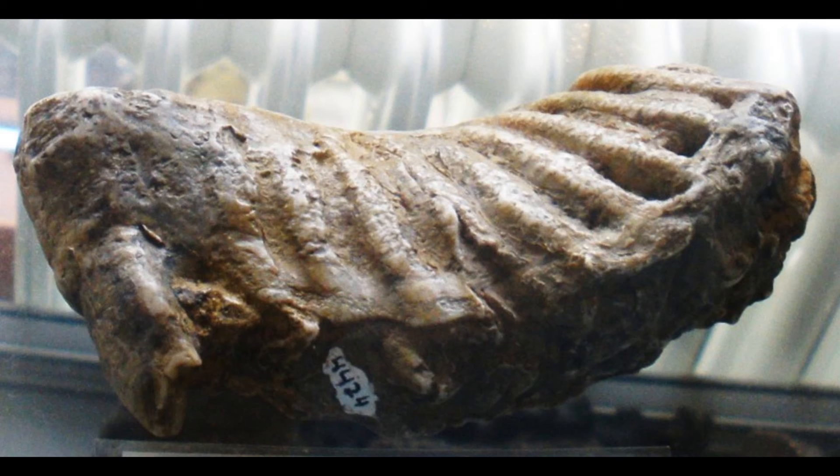Next is Paleoloxodon cypriotes, also known as the Cyprus dwarf elephant. Found in Cyprus, the largest specimen was about one meter tall and possibly weighed around 200 kilograms, dwarfed due to a lack of resources. It's estimated they became extinct around 11,000 to 9,000 years ago, discovered in 1902. Their remains may have given rise to the Cyclops myth, as ancient Greeks may have found the skulls and mistaken them for cyclopses.